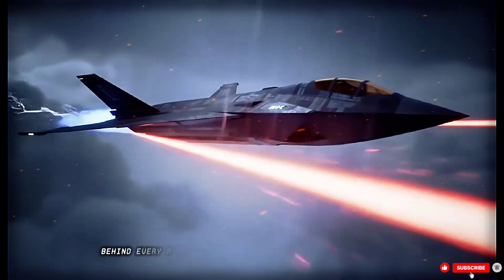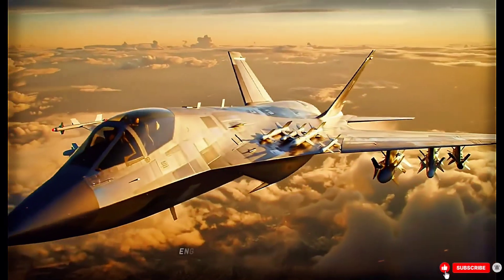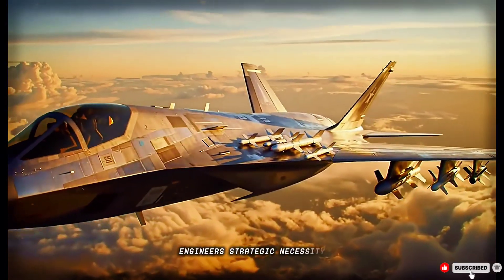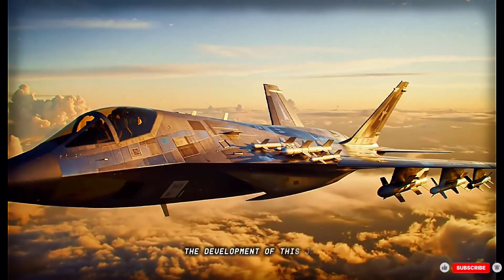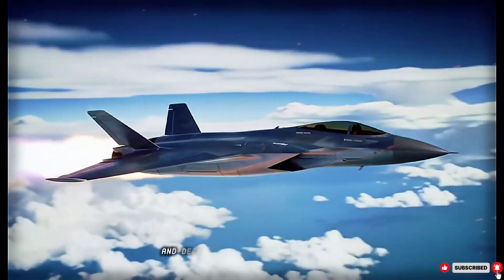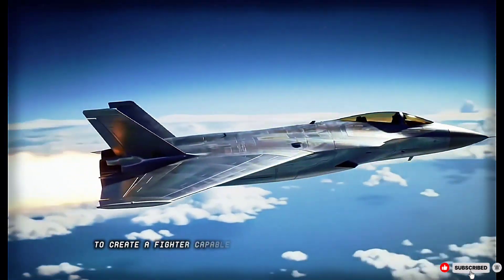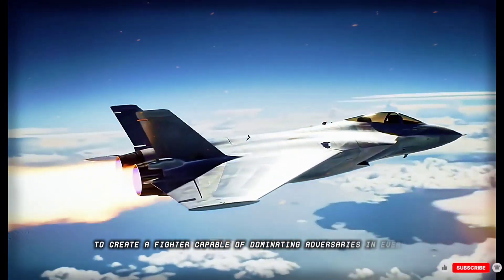Behind every revolutionary aircraft lies a story: visionaries, engineers, strategic necessity. The development of this jet began as a collaborative push among NATO nations and defense industries to leap ahead — to create a fighter capable of dominating adversaries in every regime: stealth, long-range, multi-domain integration.